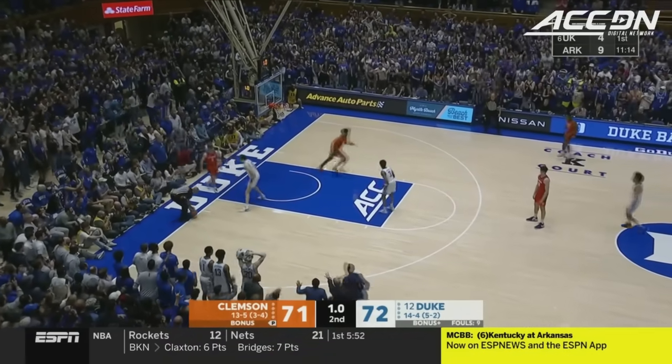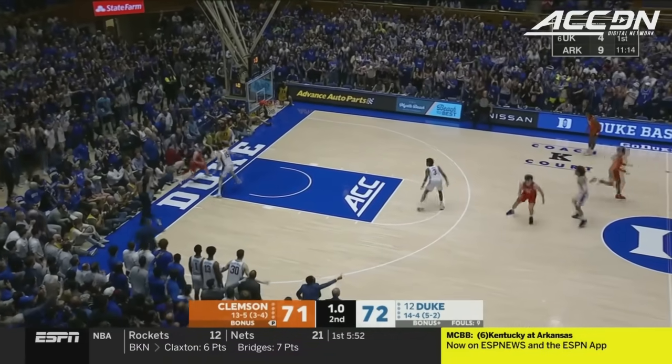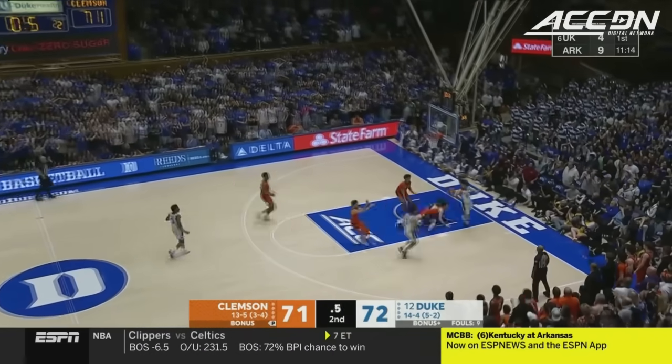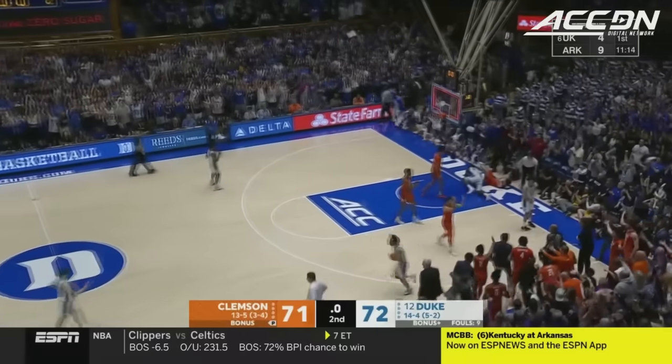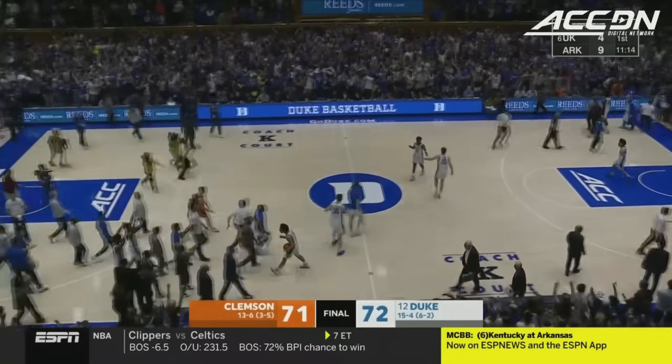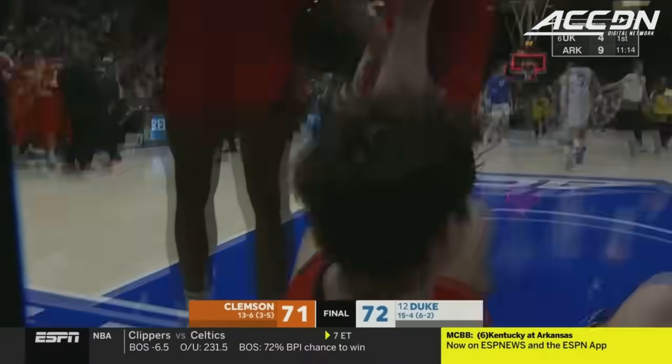One second to go. Gerrard trying to get it in — long pass, knocked around. And Duke cradles it in and they win the ball game. 72-71 the final today at Cameron Indoor.